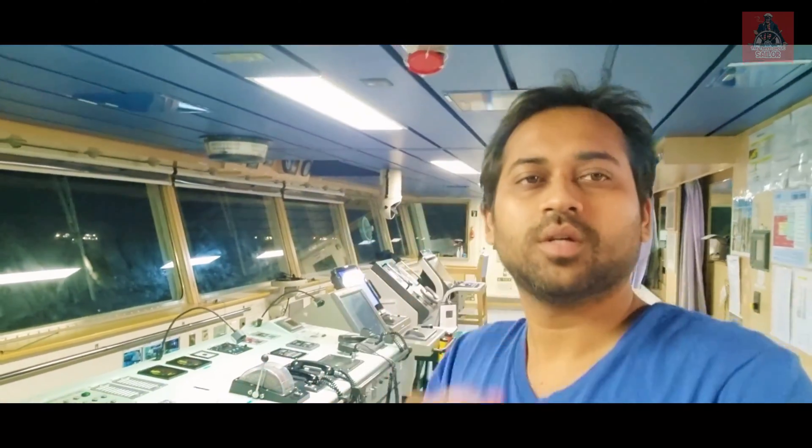Welcome back to my channel, The Travelolic Sailor. Today's video will be all about the steering system on board Tokyo Keiki. I'm going to show you all the settings, how to test the alarm, and everything about the Tokyo Keiki autopilot system.